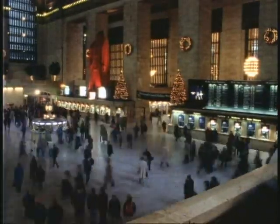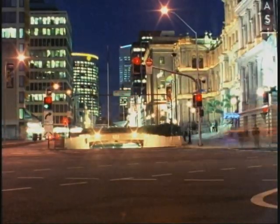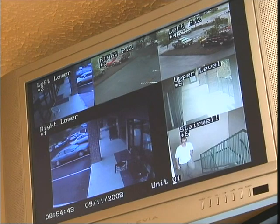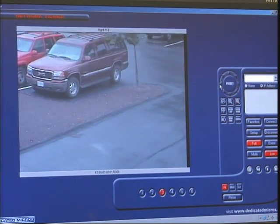Video Surveillance. In today's fast-paced world, video and computers have become a huge asset to the security business and their customers. With our state-of-the-art systems, businesses can track employees and visitors within their facility or from a remote location virtually anywhere.